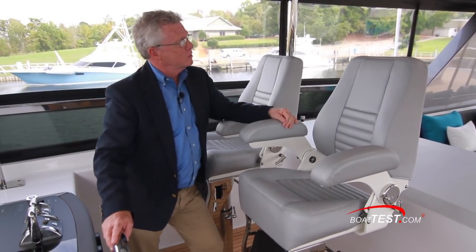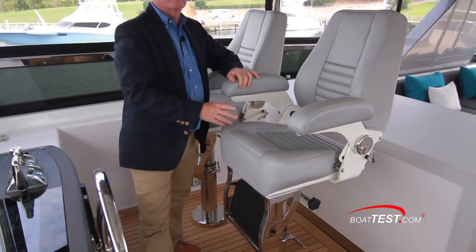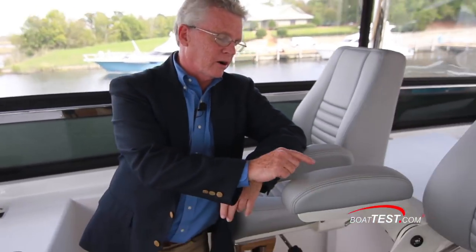The helm seats are from Crown — high back, flip-up armrest, swivel, slide, adjustable for height, and with a flip-down footrest. The touch screen interface from the panel is repeated on the arm of the chair as well.